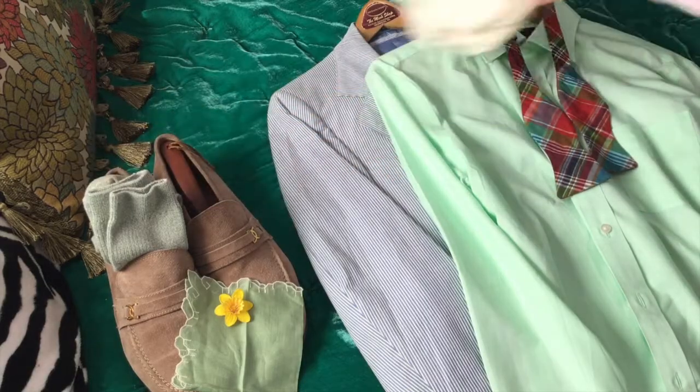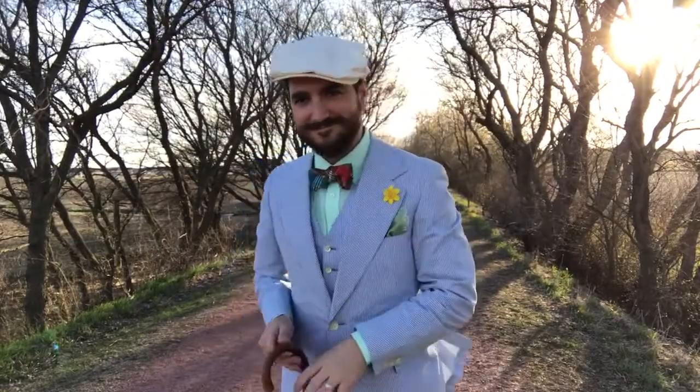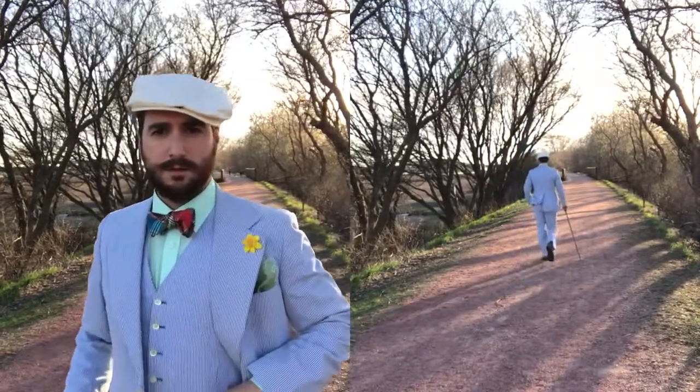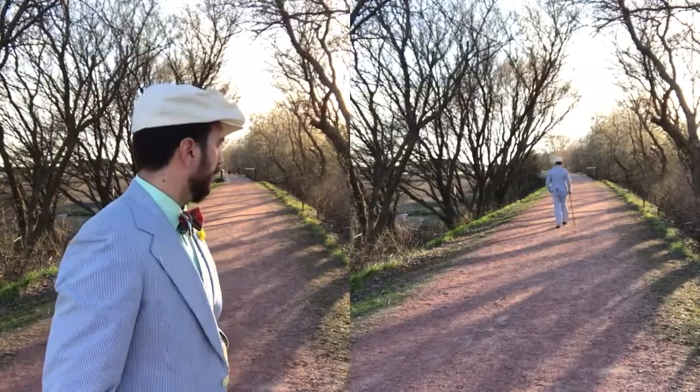Now, let's put it all together. Now I'd like to hear from you — how did you dress for Easter Sunday? Let me know in the comments section below. As always, like, subscribe, and share. Thanks for watching.